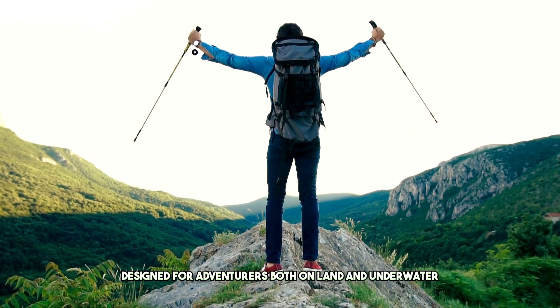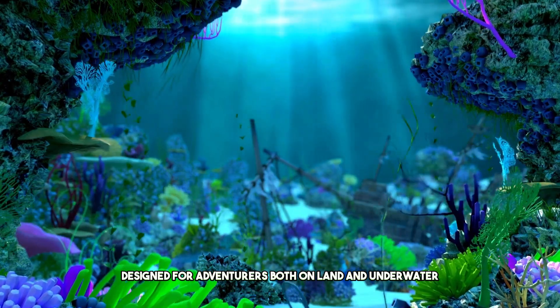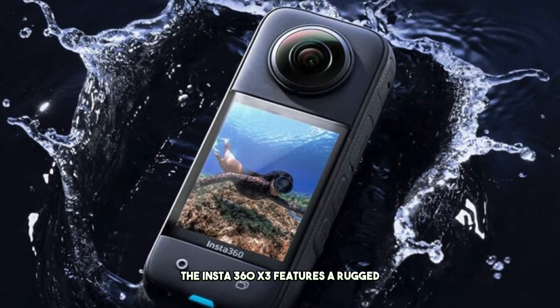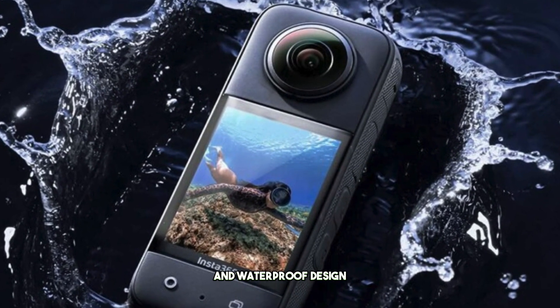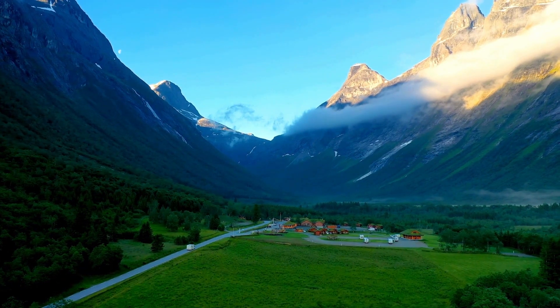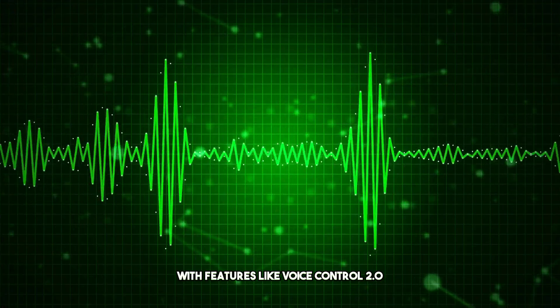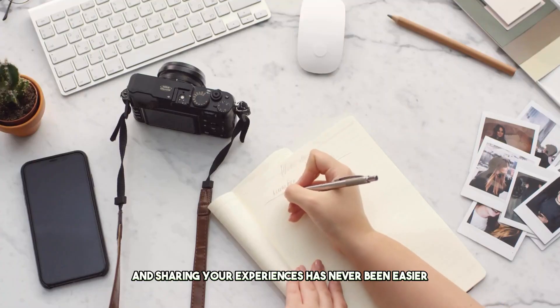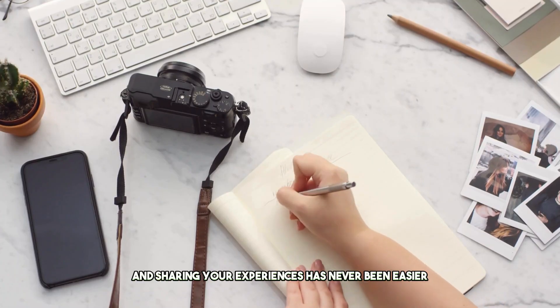Designed for adventurers both on land and underwater, the Insta360 X3 features a rugged and waterproof design, making it the perfect companion for any adventure. With features like Voice Control 2.0 and ultra-fast transfers, capturing and sharing your experiences has never been easier.